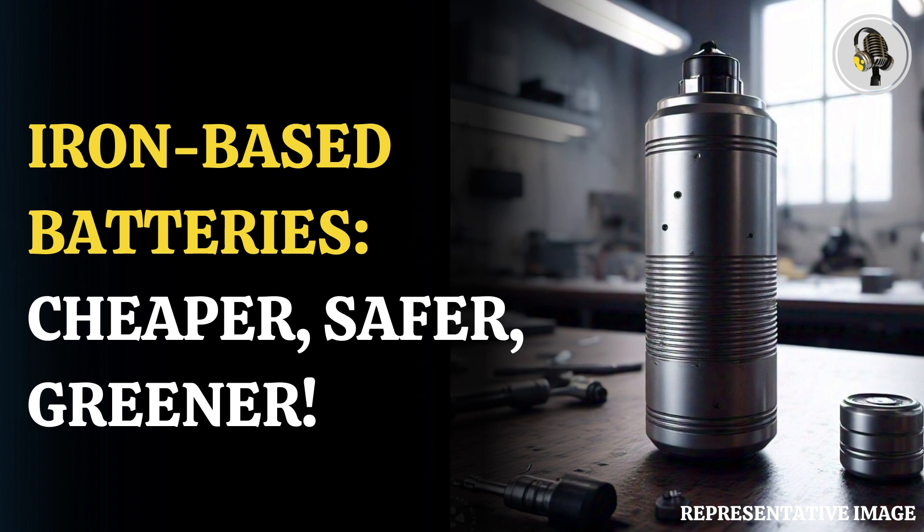Researchers have reportedly developed an iron-based cathode material, which can pave the way for making cheaper, safer, and more sustainable batteries. The new material will end the need to use expensive and scarce metals such as cobalt and nickel, leading to the manufacturing of electric vehicles at cheaper rates.